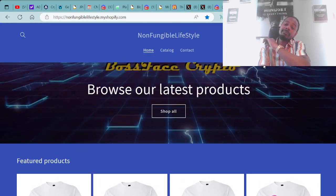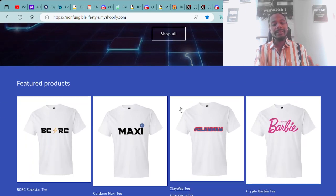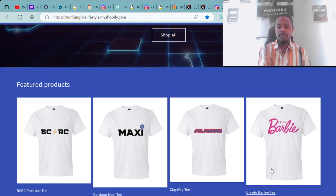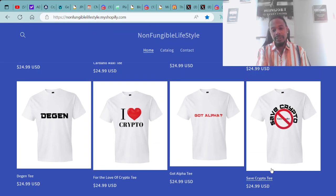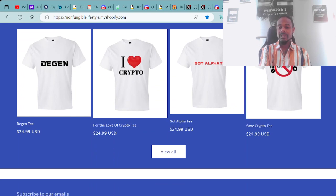If you want to be bossed up and stay fresh, head over to nonfungiballifestyle.myshopify.com. You can go shopping for crypto and NFT related products and merch. We've got the BCRC Rockstar T, Cardano Maxi T, Clayway T, Crypto Barbie T, Dejan T, I Love Crypto T, Got Alpha T, Save Crypto T, and the Stop Gary Gensler T.